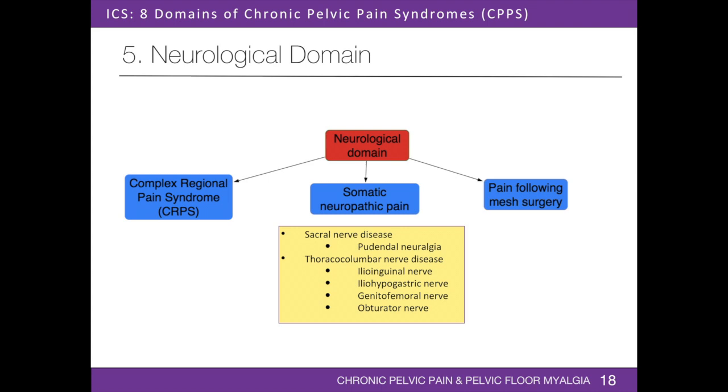The neurological domain includes pain due to complex regional pain syndrome, somatic neuropathic pain, and pain following mesh surgery. Patients may present with burning, throbbing, or stabbing pain, electric shock-like sensation, stinging, or paresthesias in the pelvis and/or perineum. Somatic neuropathic pain may be due to disease of sacral nerves or thoracolumbar nerves. Sacral nerve disease includes pudendal neuralgia. Thoracolumbar nerve disease includes disease of the ilioinguinal, iliohypogastric, genitofemoral, or obturator nerves.